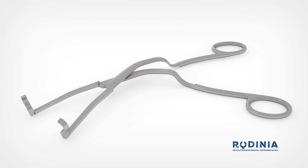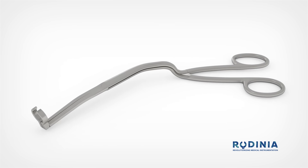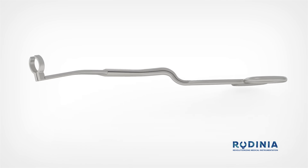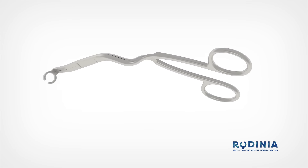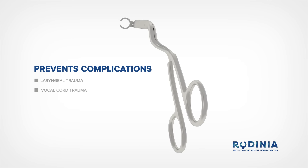The Tilke forceps were created specifically to make nasotracheal intubations safer, faster and easier. The twist and the bend of the instrument provides clearer visualization of the vocal cords, while the circular-shaped tip of the forceps allows you to insert the tube into the trachea without complications such as laryngeal trauma, vocal cord trauma, or tearing the cuff of the tube.